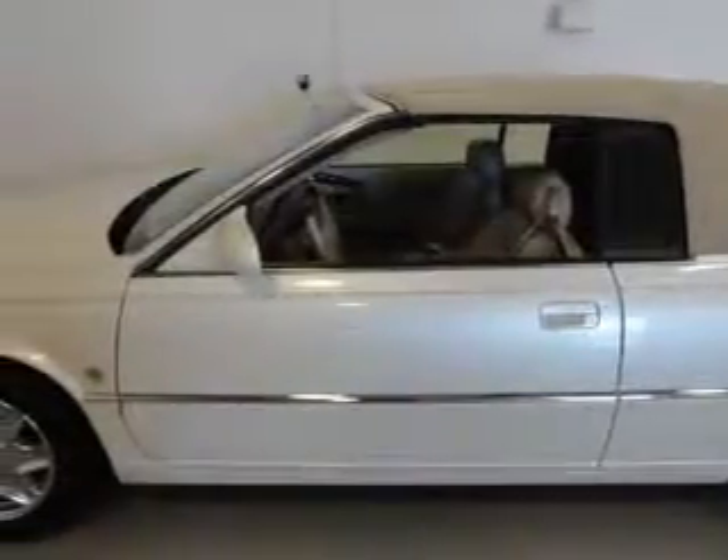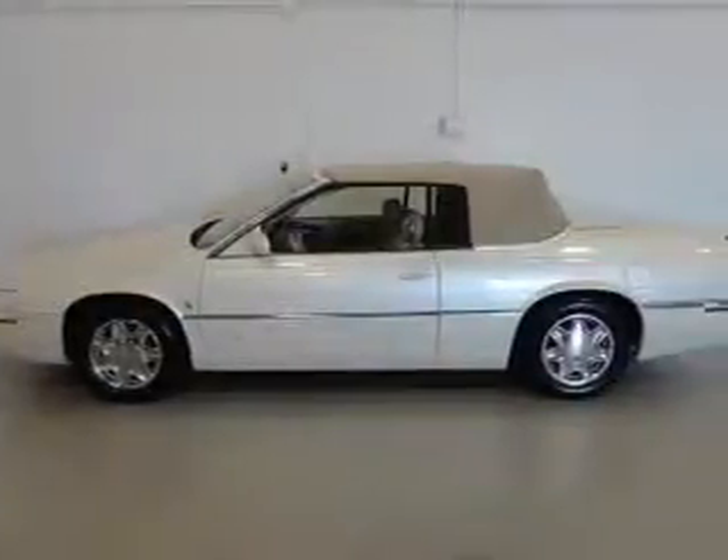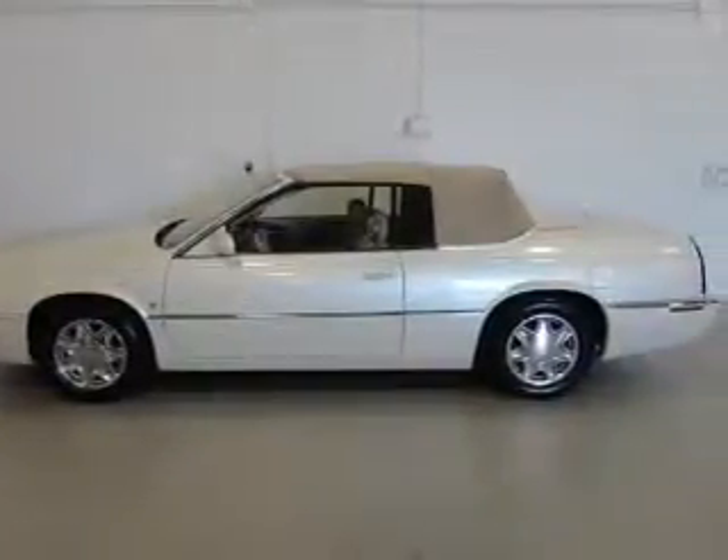Heated seats comfort you on cold winter days. He's always hot and she's always cold — solve this problem while driving with dual temperature controls and memory settings that make for a more comfortable ride.